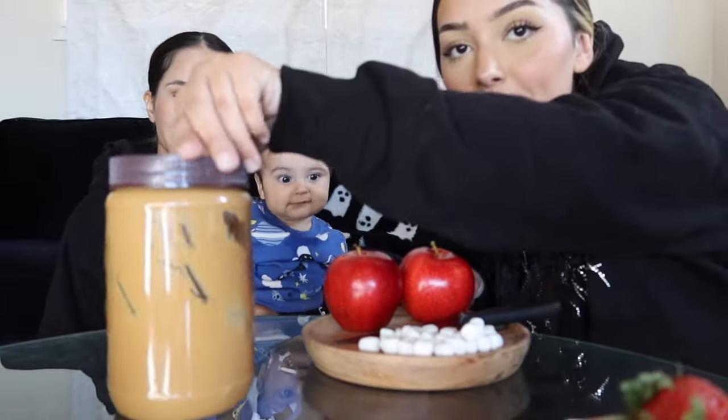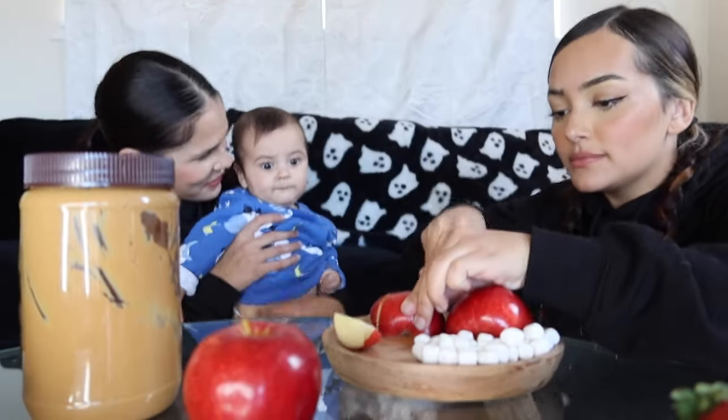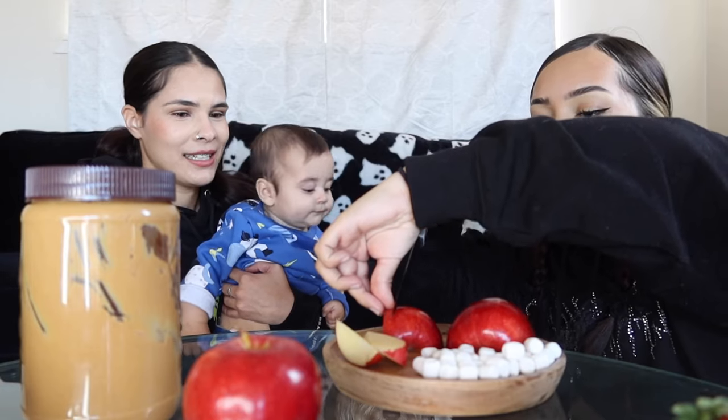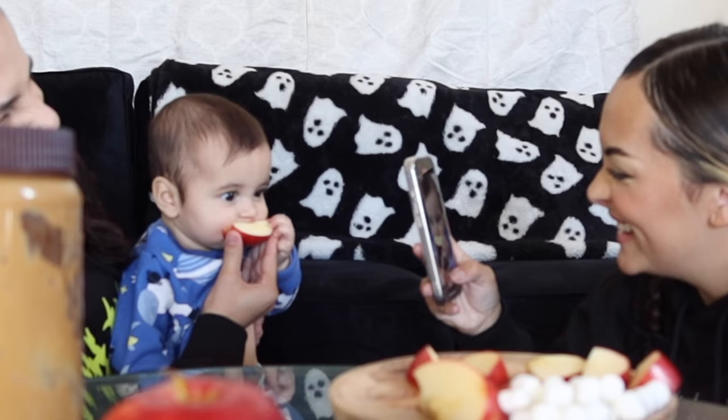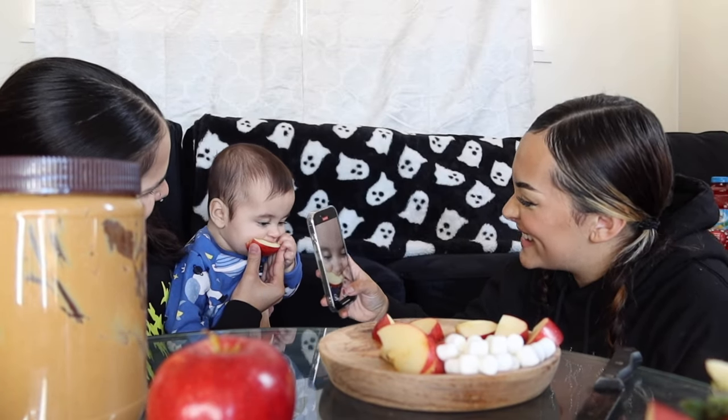Now we have our apples, peanut butter, and marshmallows. Make sure your apples aren't wet because the peanut butter is harder to stick. These Halloween treats are honestly very simple — I feel like anybody could come up with these ideas. You got little teeth in the cut. They look like your teeth!